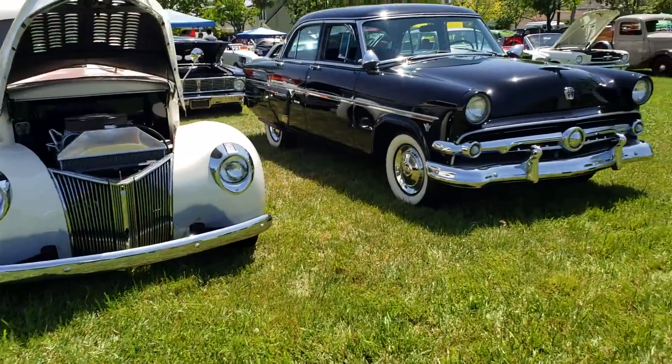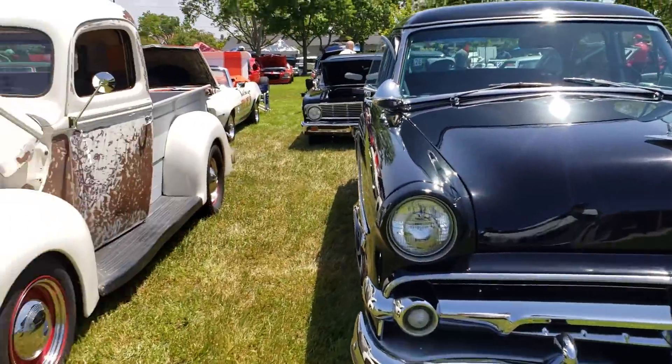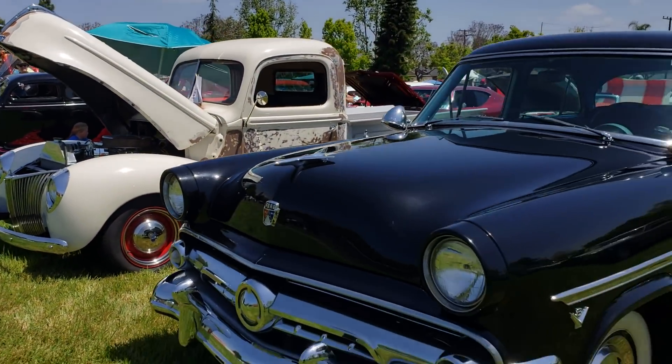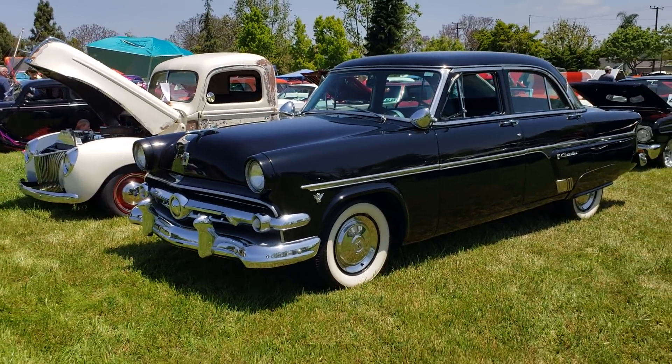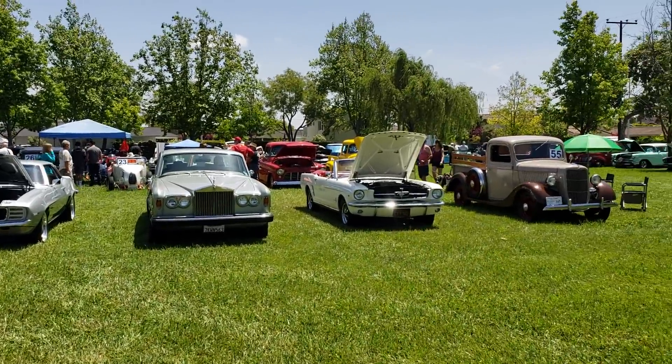Ford truck, I think a 40, and a Ford 53 Crestline — and there you have it. That's what's going on here at Rossmoor. Rossmoor Car Show on DanoVision — thanks for joining in.